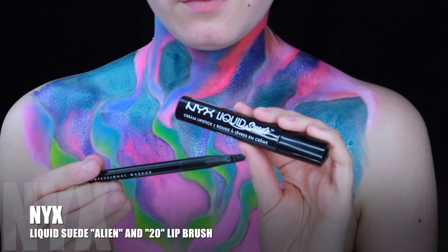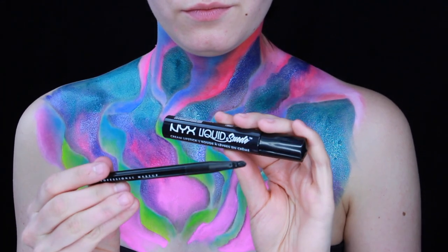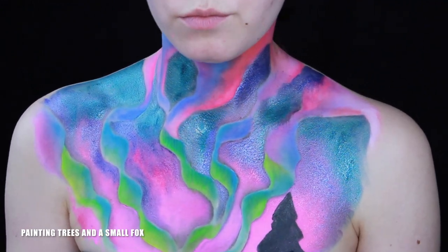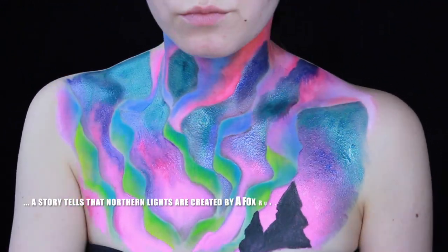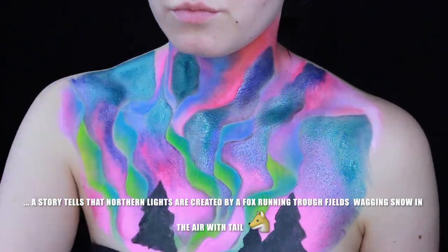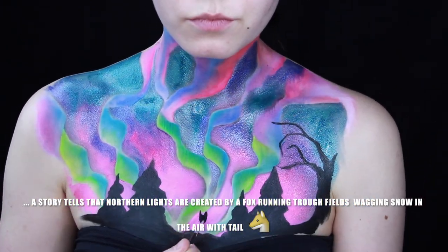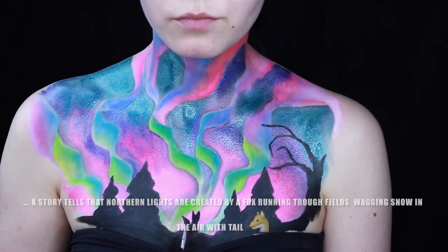NYX Liquid Suede Alien and a number 20 lip brush, painting trees and a small fox. A story tells that northern lights are created by a fox running through fields wagging snow in the air with his tail.